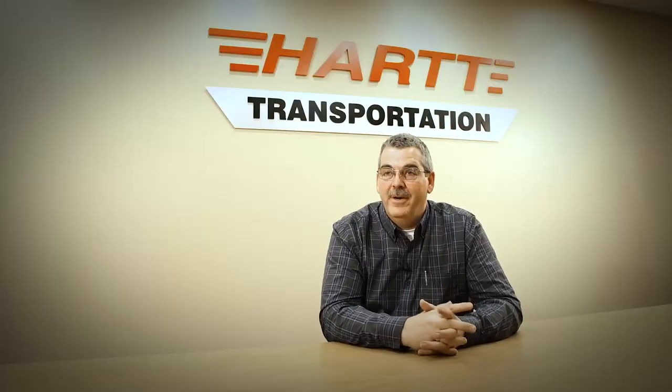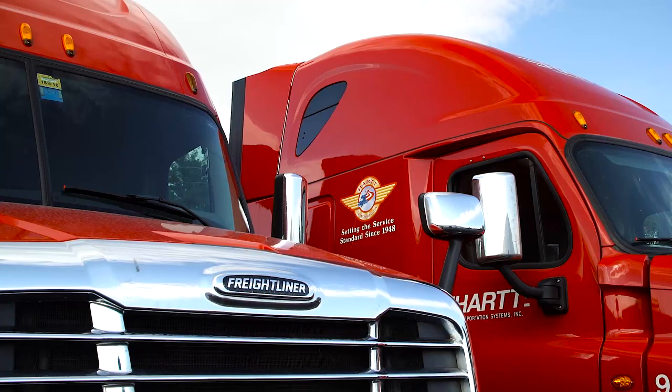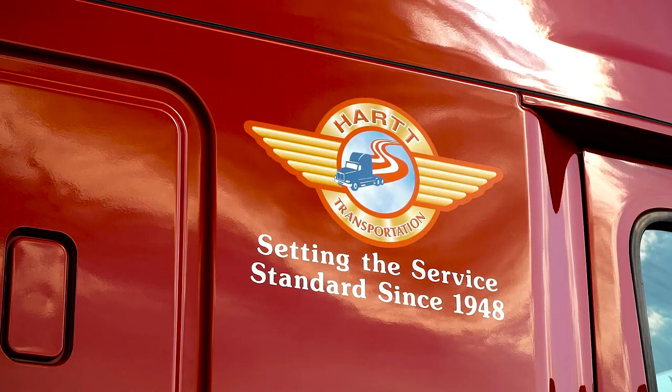I'm Todd Cotier, Director of Maintenance for Hart Transportation. Hart Transportation has been a business since 1948. We utilize the Mirator X-30 steel light drum for weight savings. It's part of our weight savings strategy.